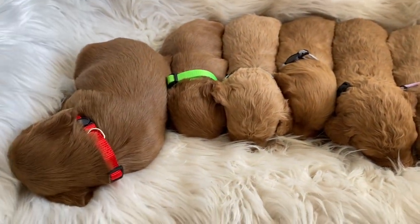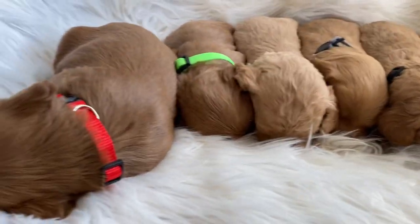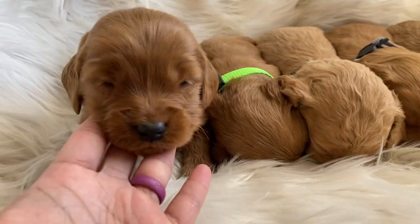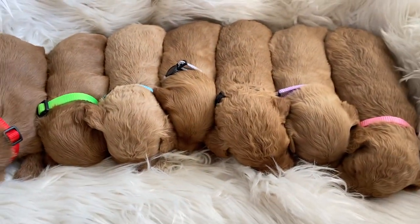They are still on their mama, still eating and sleeping, but they're getting a little bit active here and there. They're all doing super, super good. And these are Penny's puppies at three weeks.